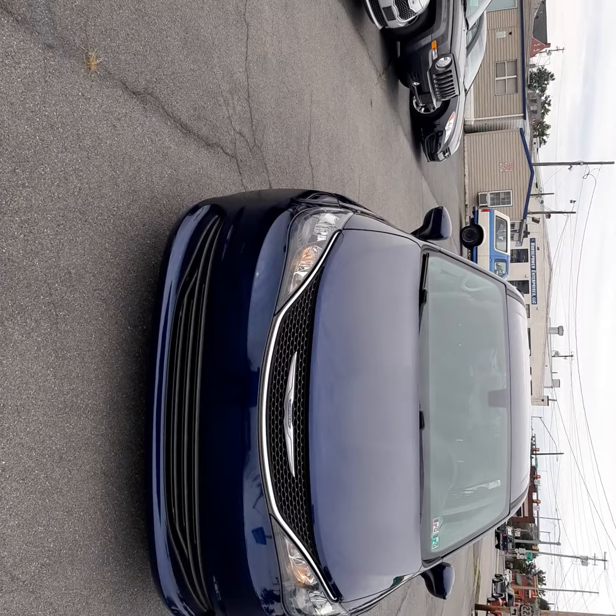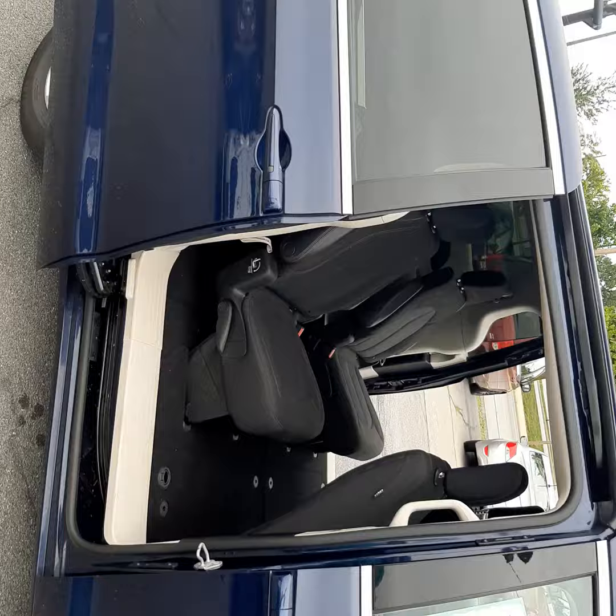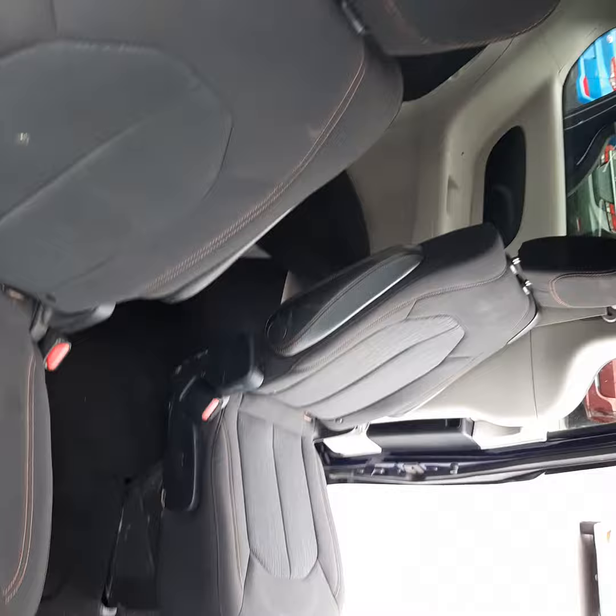I hit the dual power sliding doors. As you can see, there are two captain seats in the center — they are stow-and-go fold. You can only do one at a time. In the back there's a bench.